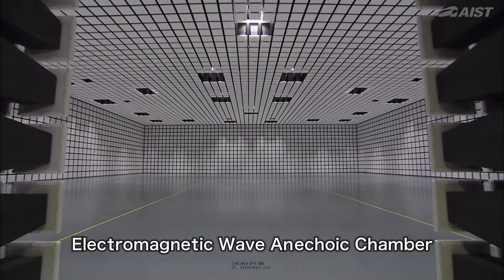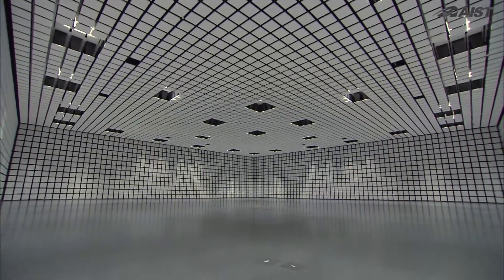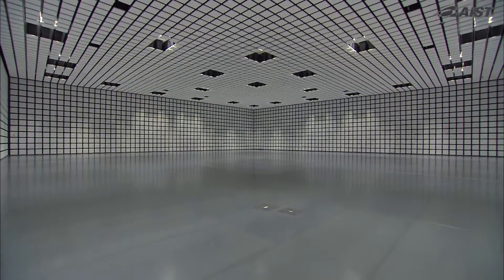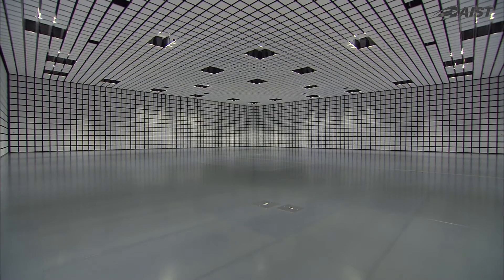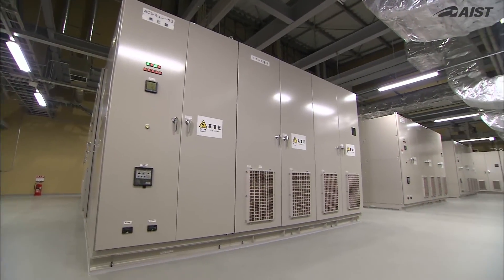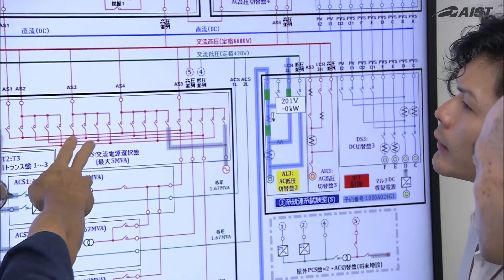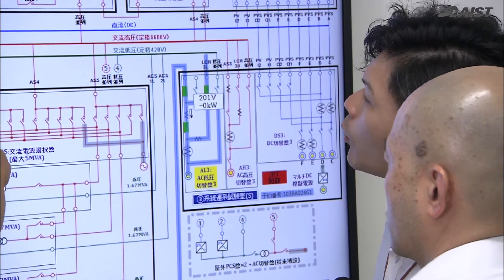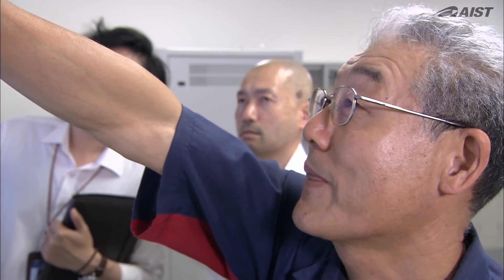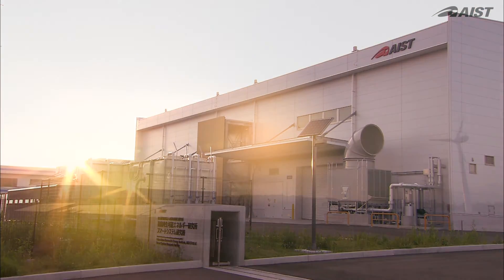This is the electromagnetic wave anechoic chamber. With an area equivalent to 5 tennis courts, this is the largest anechoic chamber with a large power supply in Japan. The facilities introduced here can be used for product development and R&D as a user facility. The Smart System Research Facility contributes to the creation of a society that utilizes electricity in a smart way.